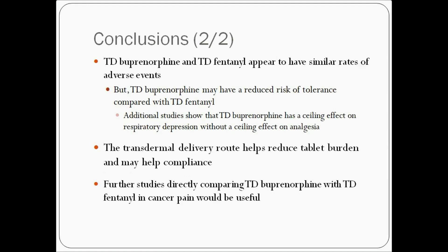Both appear to have similar rates of adverse events, but transdermal Buprenorphine may have a reduced risk of tolerance and has a ceiling effect on respiratory depression without a ceiling effect on analgesia. The transdermal delivery route helps reduce tablet burden and may help compliance.